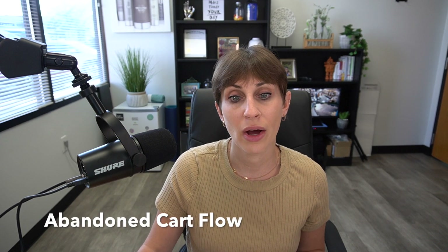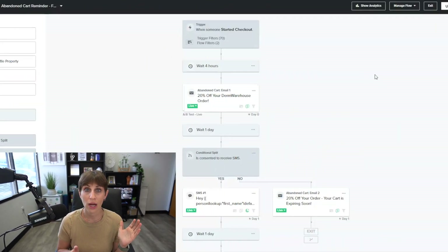Next is the abandoned cart flow. This is amazing for anybody who comes to your website, adds something to the cart, but then doesn't check out. The trigger for the abandoned cart flow is 'started checkout.' There are a lot of people who come to your site intending to make a purchase, then maybe get distracted, are price shopping, or are waiting for a discount. Our abandoned cart flow captures thousands of dollars in what would otherwise be missed orders every month.